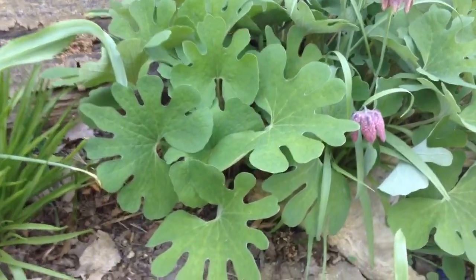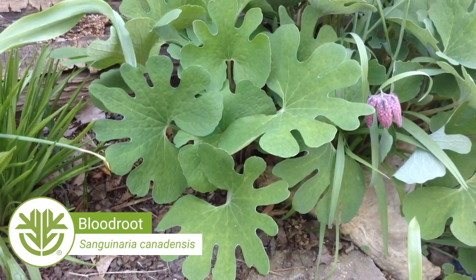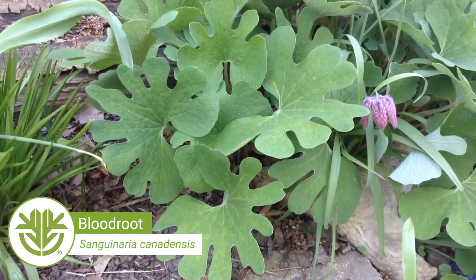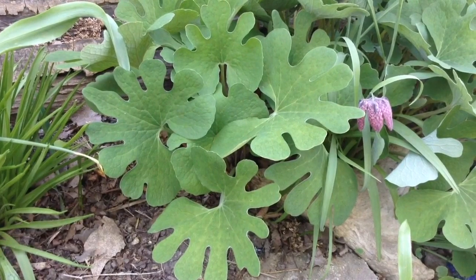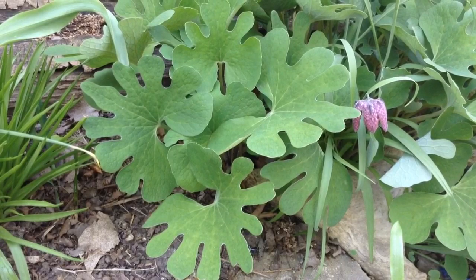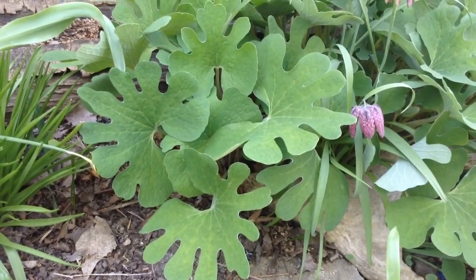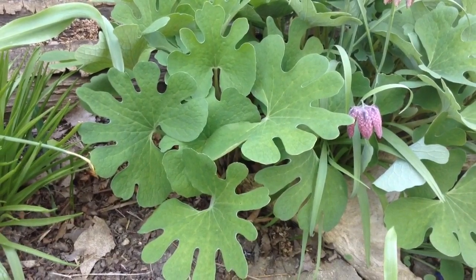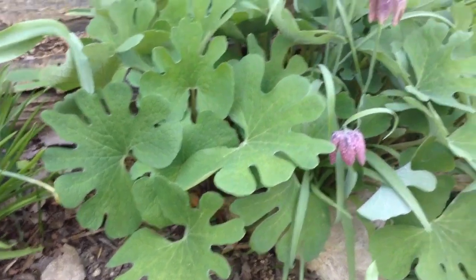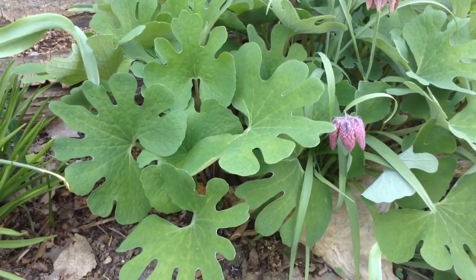This is Bloodroot, otherwise known as Sanguinaria canadensis. This is another nice native spring ephemeral, and it's probably the first one to come up for me in the spring. It comes up and has tiny little white flowers, probably about an inch or two wide, and they're very fleeting — they only last a few days. But then that's replaced with the foliage, which I think is really attractive, with those lobes and finger-like projections. It lasts pretty well into the early part of summer until it gets hot and dry, and then it goes dormant.